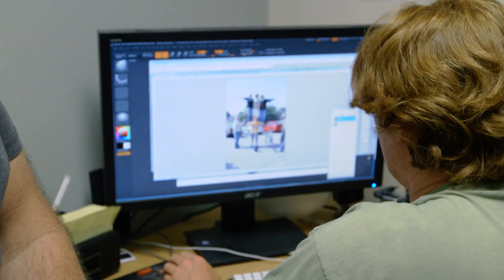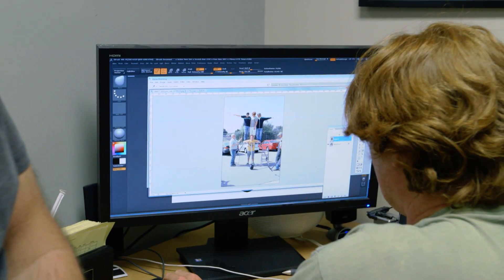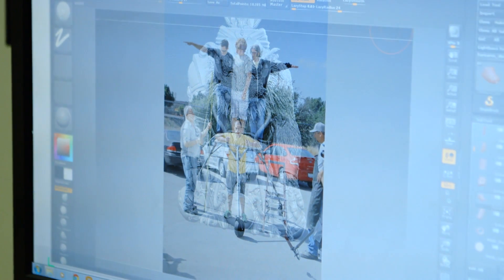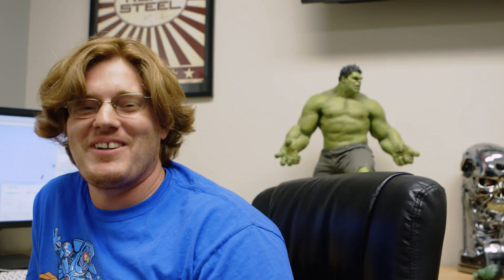Right about there. We'll use Pete's feet as our baseline. Other than what CG artists have to deal with, we work in the real world. Everything has volume, everything has space, and in order to be able to figure all that stuff out, we have to start somewhere.